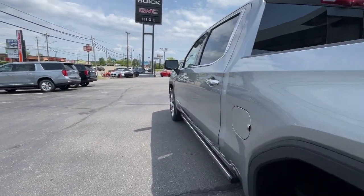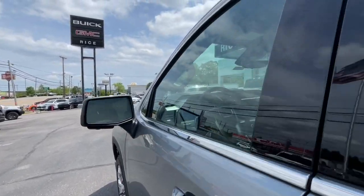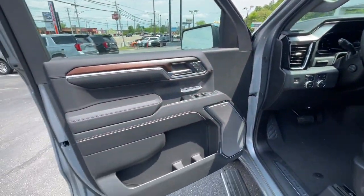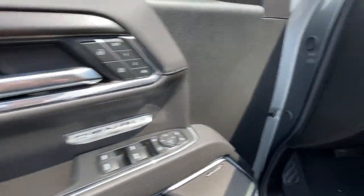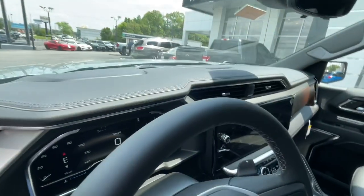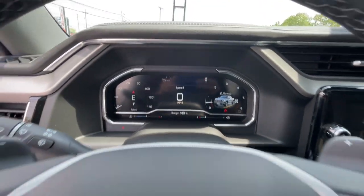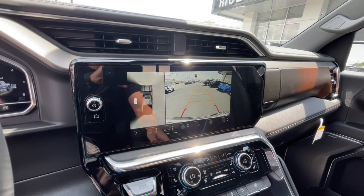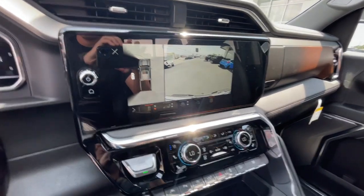These are just some of the great options this vehicle comes with: heated steering wheel, wireless Apple CarPlay and/or Android Auto, head-up display, intelligent auto on/off high beams, pre-collision system, wireless charging station, navigation system, keyless entry, and heated driver's seat.